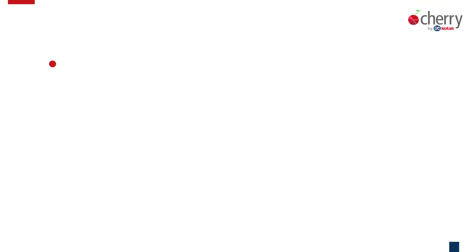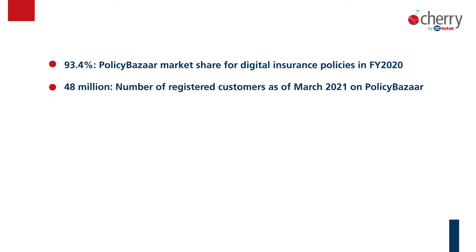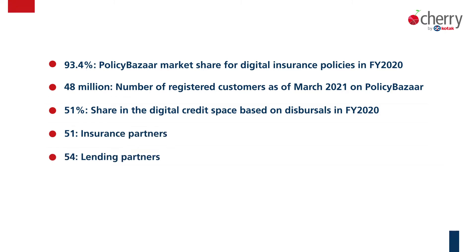Now that you know the minimum required to invest in one lot, let me share a few more numbers to help you decide in your investment process. 93.4% is Policy Bazaar's marketplace share for all digital insurance policies sold in FY20. 48 million is the number of registered users as of March 2021. 51% is the market share Paisa Bazaar has in the digital credit space based on disbursements in FY20. 51 is the number of insurance partners and 54 is the number of lending partners.